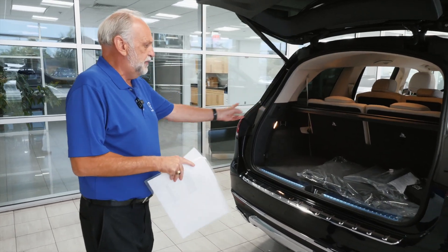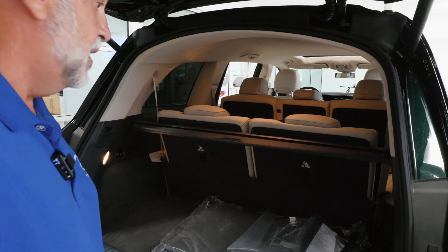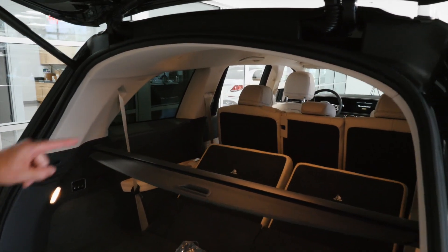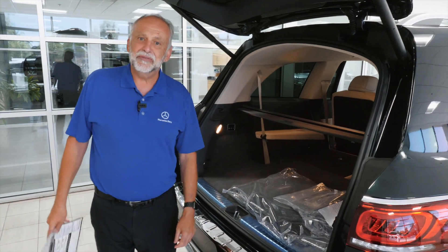Here's your rear seat configuration — it is 7 passenger. Easy peasy. Hit the buttons and the seats will drop in a moment. I can make the second row seats move from here also. This panel is removable; you can either store it below or in your garage.